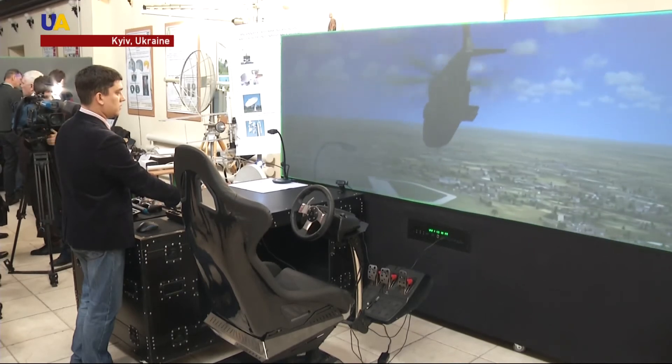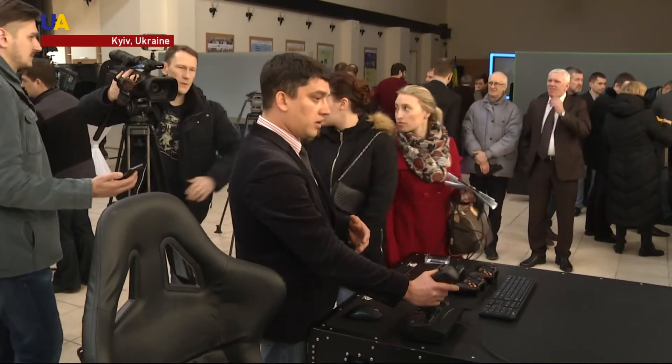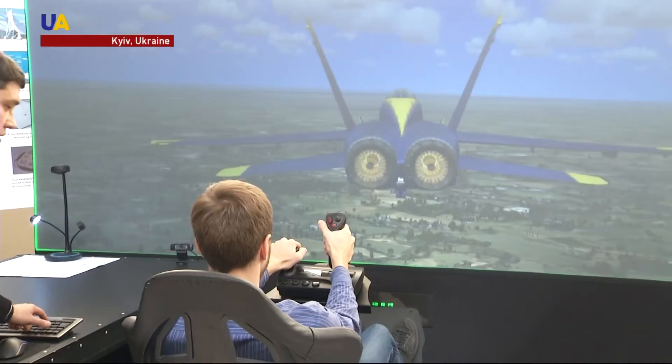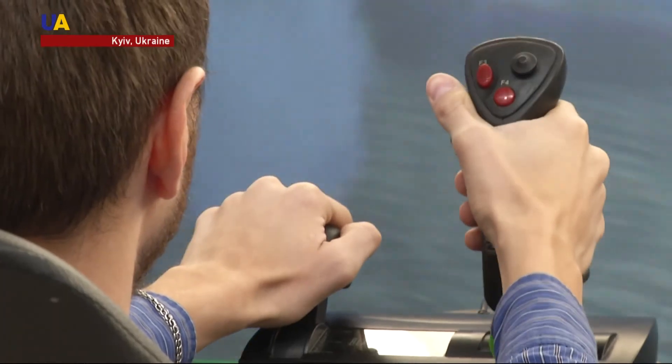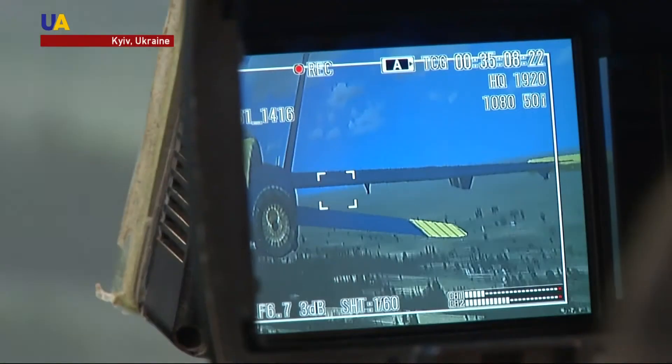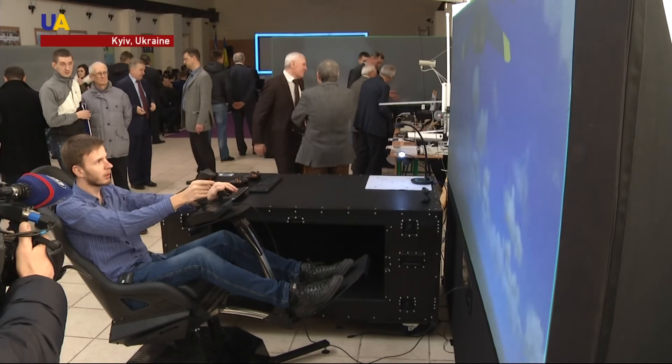The wider multi-vision system was developed by Kyiv students. Two years ago, their startup received an $82,000 investment. The device allows multi-threaded video surveillance and GPS monitoring. It can also operate as a simulator for training drone pilots. One of its main advantages is its portability — it only weighs 80 kilograms.